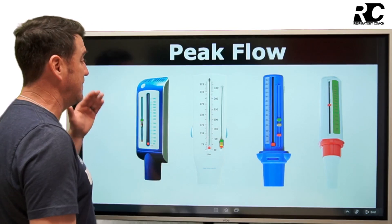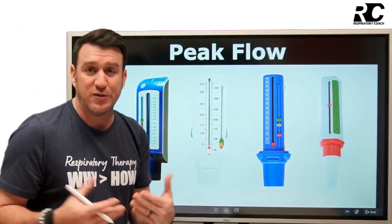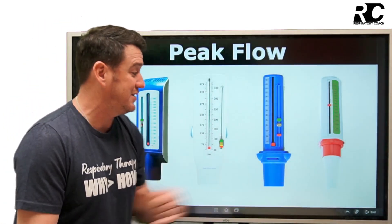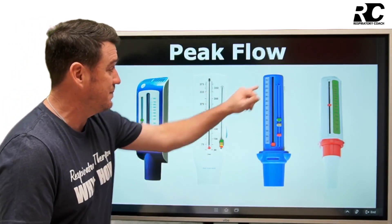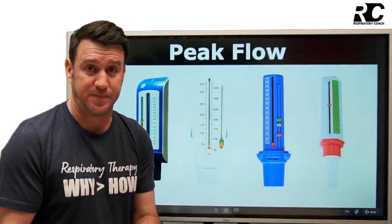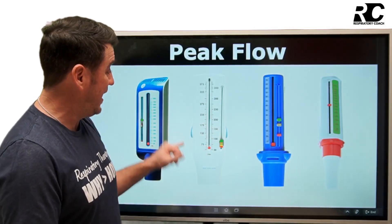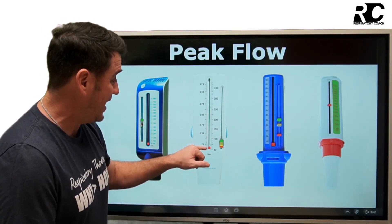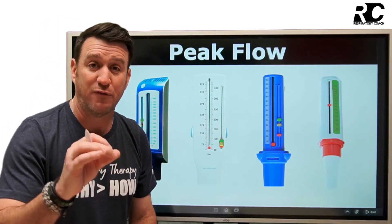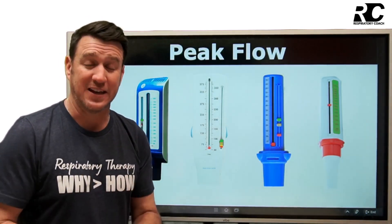These devices come in various shapes and sizes, but we see similarities between them. They all have a mouthpiece and they all have numbers on them — and those numbers are what gets recorded. When you perform that maneuver, this red gauge moves up to wherever it stops in that single forceful exhalation, and that is recorded as the peak expiratory flow rate.